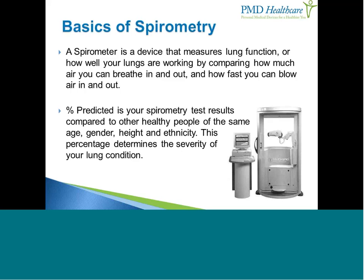Something very important we look for is percent predicted. Percent predicted is your spirometry test results compared to other healthy people of the same age, gender, height, and ethnicity as you. This percentage determines the severity of your lung condition.